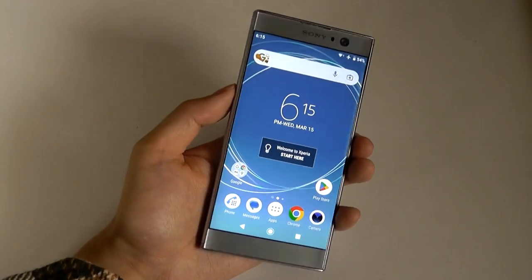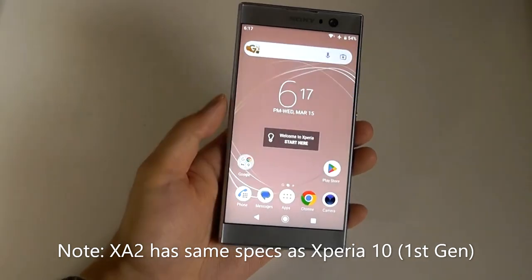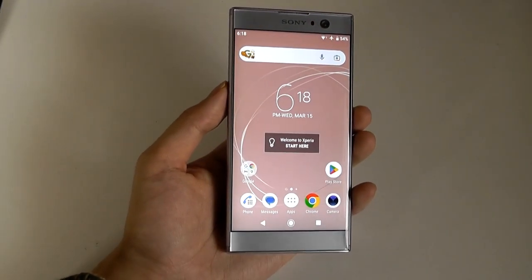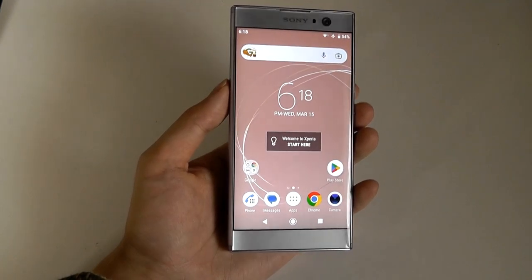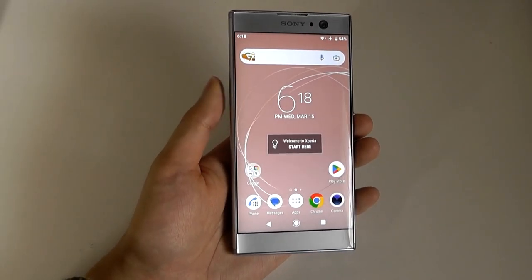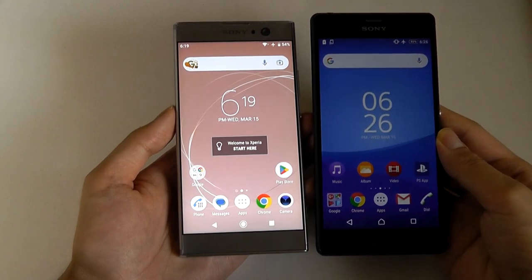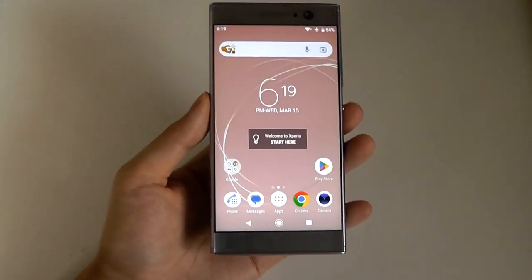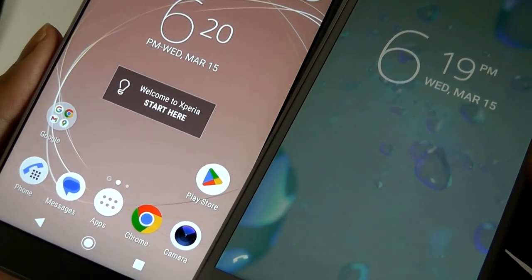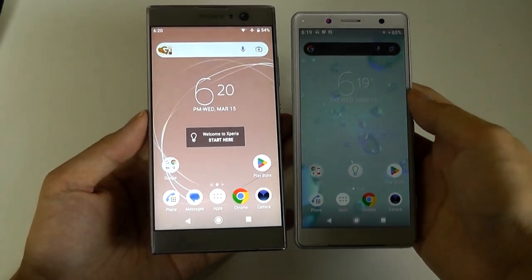This phone has a Snapdragon 630 octa-core processor clocked at 2.2 GHz complemented with 3 gigabytes of RAM. It's not the most powerful specs in the world but it suffices for an entry-level slash mid-tier phone. The XA2 can now be found for under $100, sometimes as low as $60 if you're shopping around, as long as you're willing to make do with a more conventional 16 by 9 aspect ratio. Design elements like the boxy shape are very reminiscent of previous Xperia devices, and on the XA line they really reduced the bezel size on the left and right edges compared to other models and even more expensive flagships at the time, including the Sony XZ line.